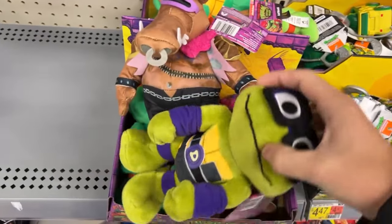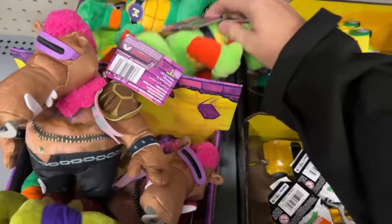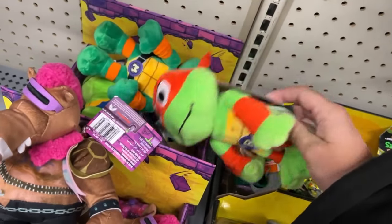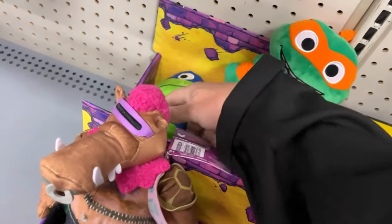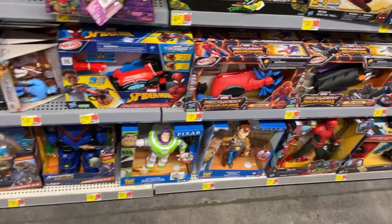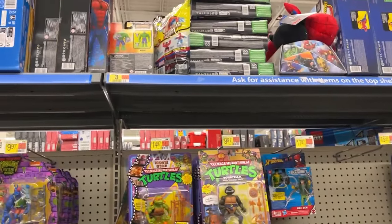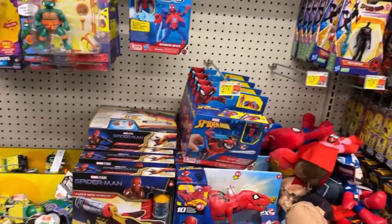They've got the TMNT figures - Bebop, who was in the 80s cartoons - Donnie, Raph, Mikey, and Leo, all four turtles plus Bebop. The music in the store is insanely loud so I'm going to have to jabber on here. There's a Hulk - I got those things on clearance.